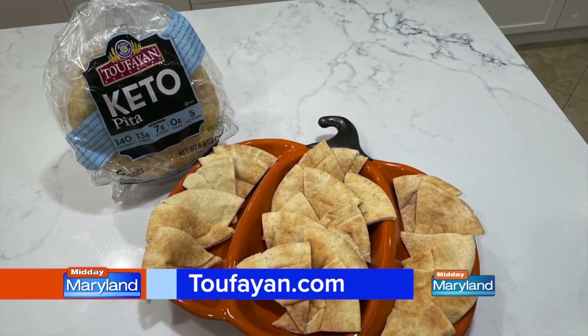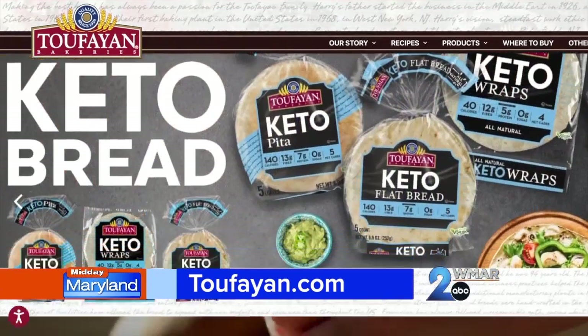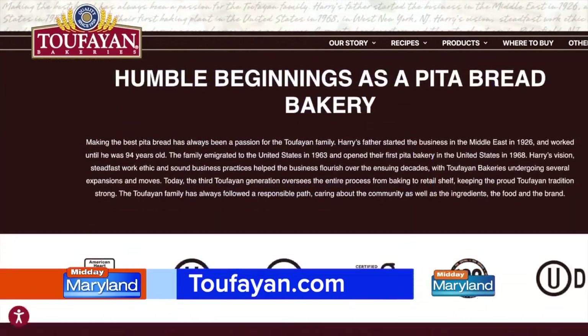Stock up on their new keto pita as well. The keto pita has no sugar and is lower in carbs than traditional breads — a win-win. Toufayan pitas are also great to have on hand for Thanksgiving leftovers. You can find Toufayan at your local grocery store or on Amazon. Check out all their options at toufayan.com as well.